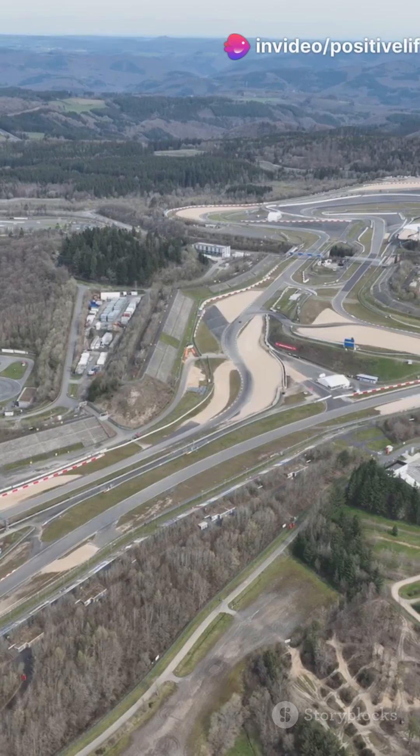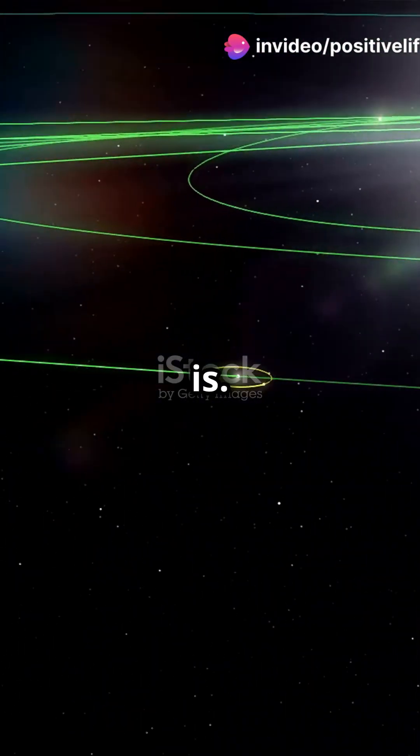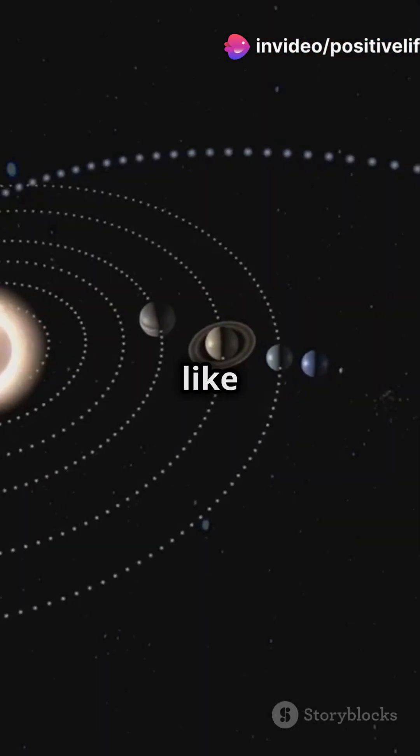Next, the eccentricity. This tells us how oval or circular the orbit is — is it a perfect circle or more like an elongated oval?